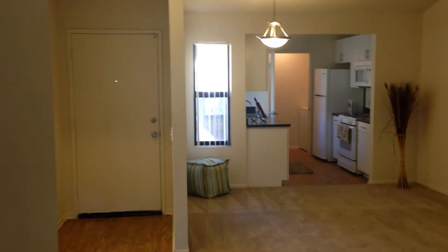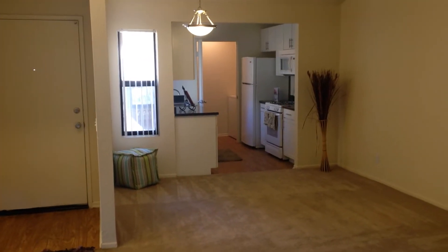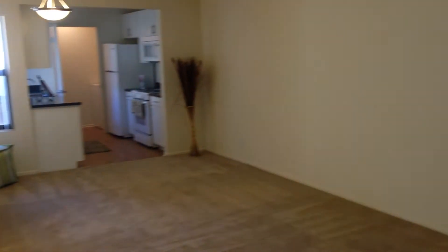Welcome to the Birchwood Floor Plan at Somerset Village. This two-bedroom, two-bathroom apartment home is 975 square feet.